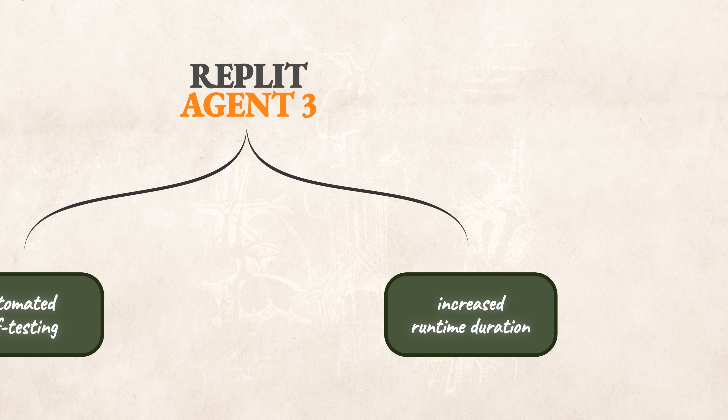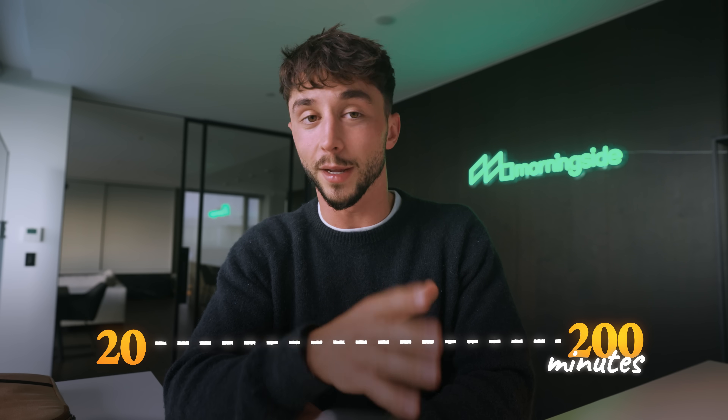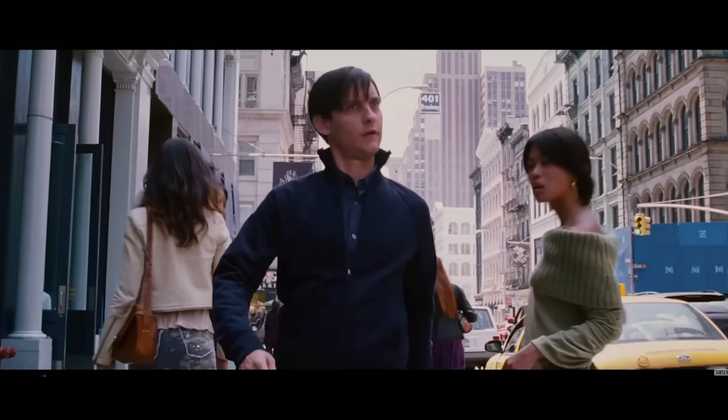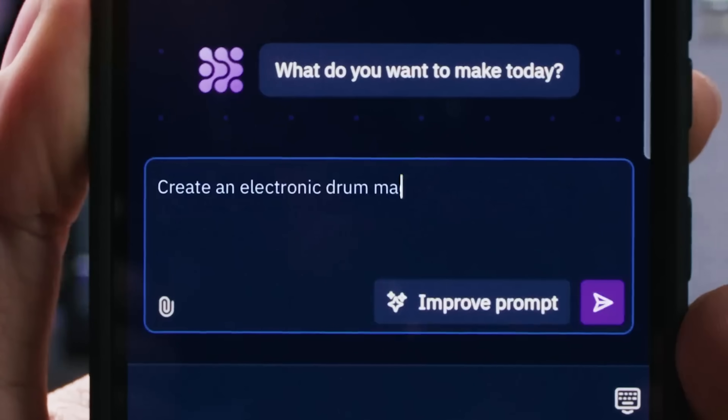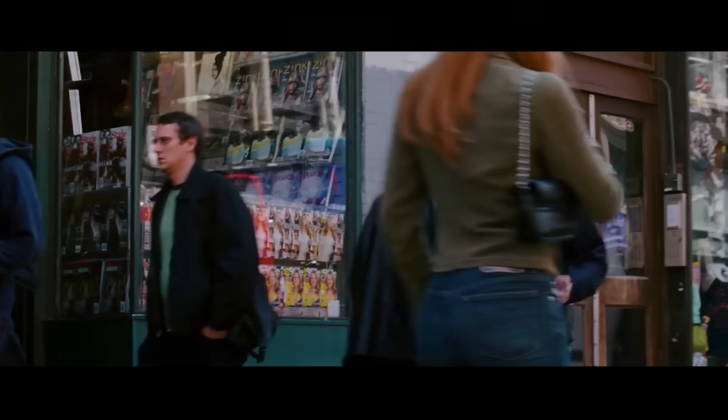The second huge leap is a massive increase in autonomy. They've gone from supposedly 20 minutes to over 200 minutes of unsupervised runtime. The significance of this is huge — you could be out for a walk, have a moment of inspiration, pull up the Replit mobile app, and just dictate an idea for an app.